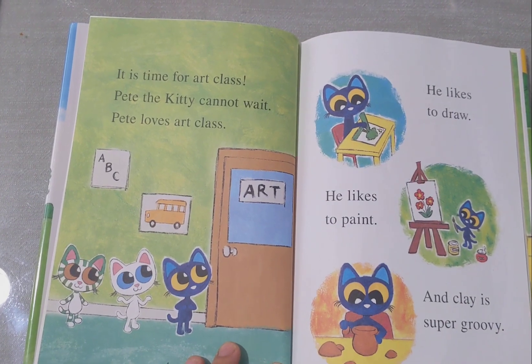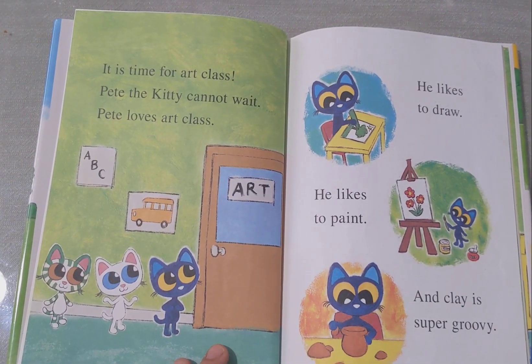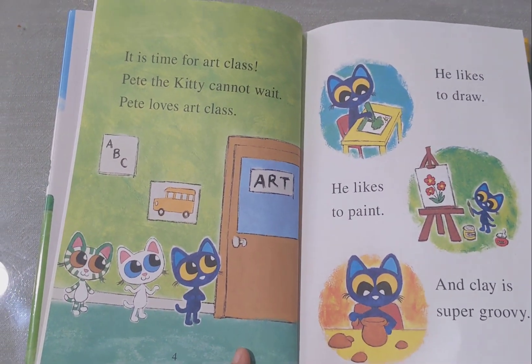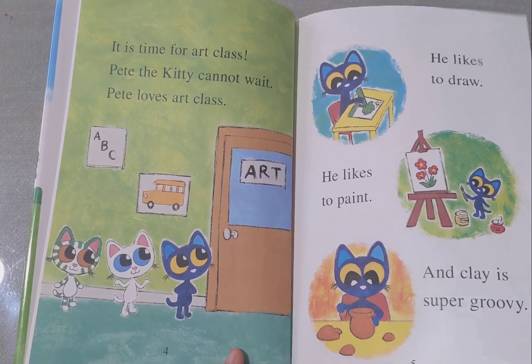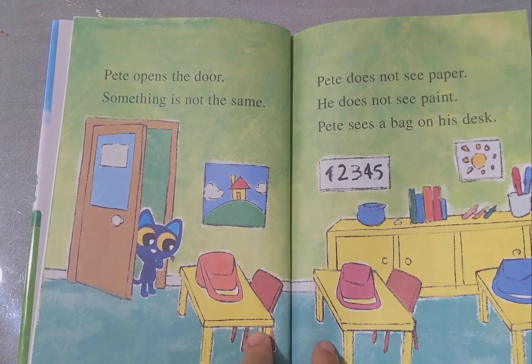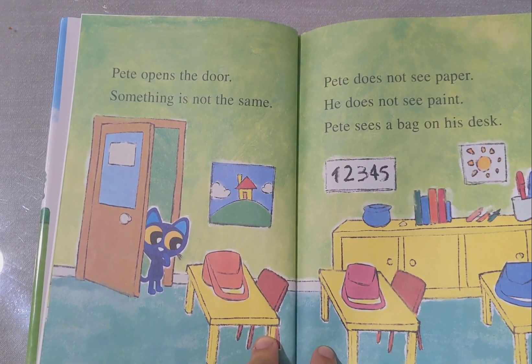It is time for art class. Pete the Kitty can't wait. Pete loves art class. He likes the jar, he likes the paper, and clay is super groovy. Pete opens the jar. Something is not the same. Pete does not see paper. He does not see paint.